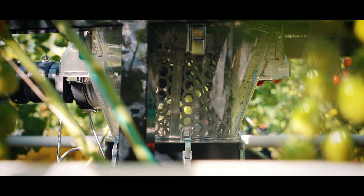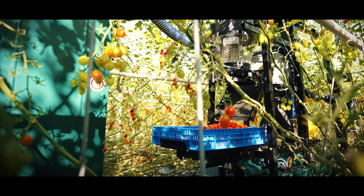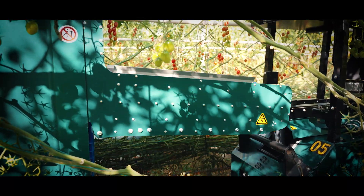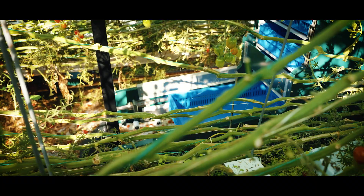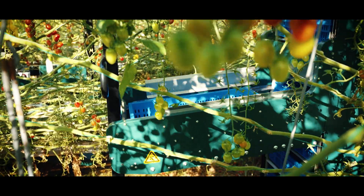The For Growers GR200 harvesting robot is currently capable of harvesting loose-pick snacking tomatoes, grape tomatoes, and cherry tomatoes. The fantastic thing is that in the upcoming year we will also have the first cucumber robot harvesting solution in the field. This milestone of having our first fleet operational is the first of many fleets to follow.